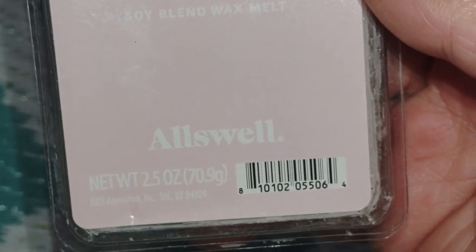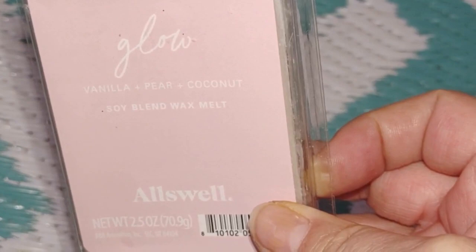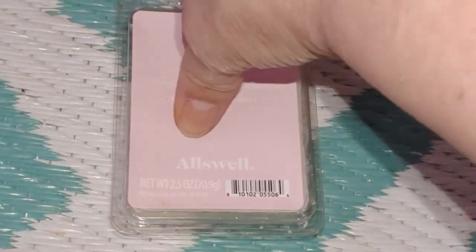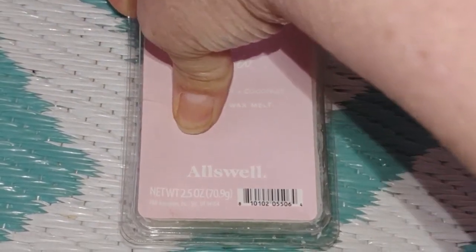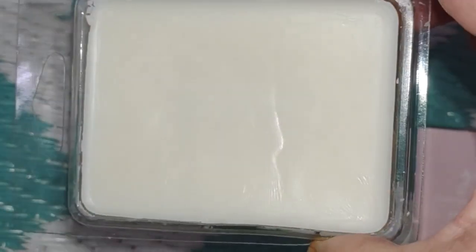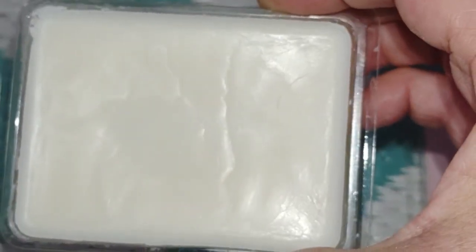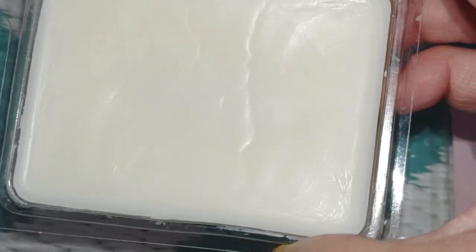The scent notes on this are vanilla, pear, and coconut — soy blended wax. These clamshells come in two pieces, a lot like the Luminescence from Candle Warmers. It is all soy blended white wax, filled pretty high. There's a tiny little wrinkle in there but that's no big thing; they are filled extremely high.